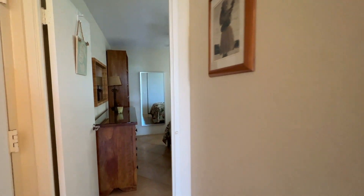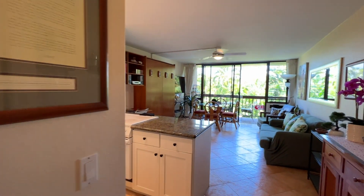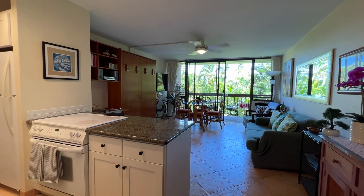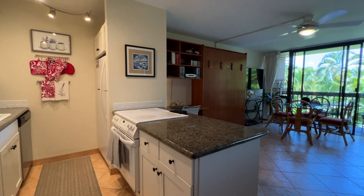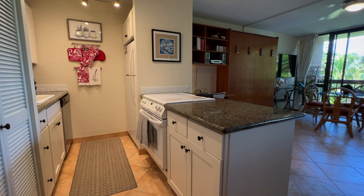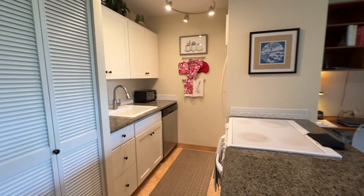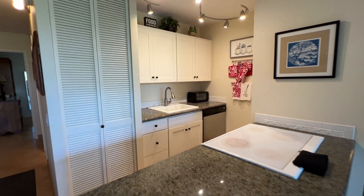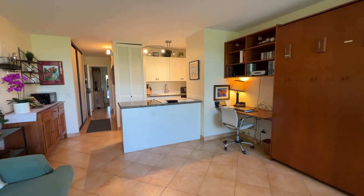This unit is priced to sell and it's going to go quick. I wanted to get over here while nobody was in the unit today — it's a heavily booked condo and heavily booked property. Maui Vista is a busy, busy location. The people checking in yesterday had their flight delayed, which gave us the opportunity to get in here and take a look at this beautiful vacation rental condo — one bedroom, one bathroom with the Murphy bed.